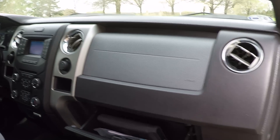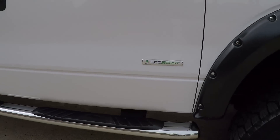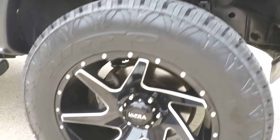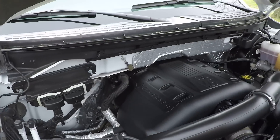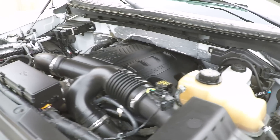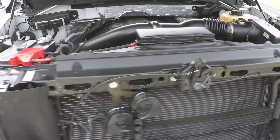You have the owner's manual, comes with one key. Does have the EcoBoost, which is a pretty cool engine — it's a V6 3.5-liter, but it produces 365 horsepower, so that's a lot of power out of a V6. We just had it serviced. It does come with the remainder of the powertrain warranty up to 60,000 miles, so there's some engine and transmission warranty left.